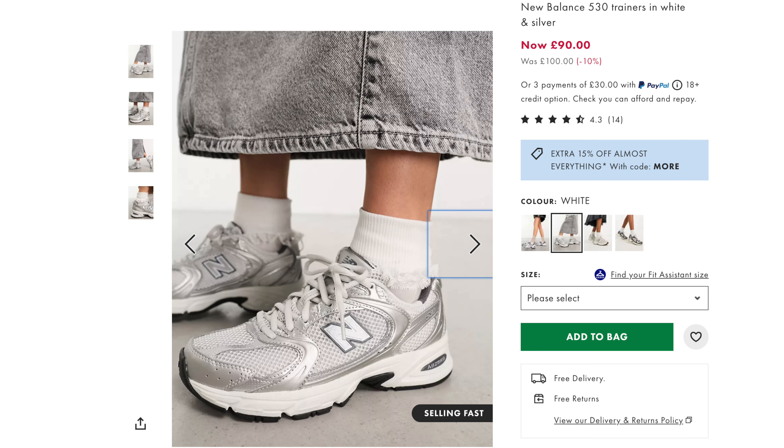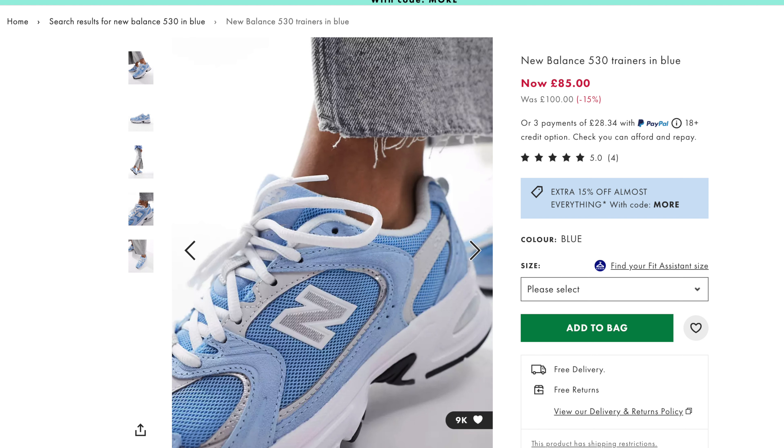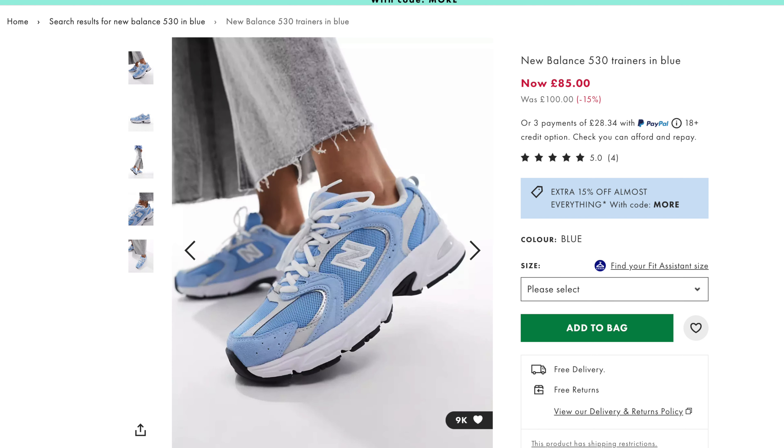Next up we have the New Balance 530. Now there was a lot of hype around this silhouette — extremely popular. Most of it was the white and silver colourways. I wasn't too keen on some of the plastic material on it, but I have found this blue colourway which is absolutely stunning. They've kind of changed that plastic out for some suede, which just makes it so much more premium and really changes the shoe. I have tried the 530s before and they are an extremely comfortable, perfect everyday shoe.